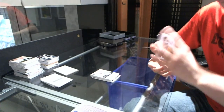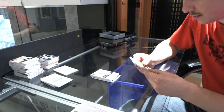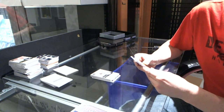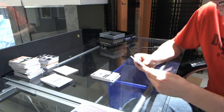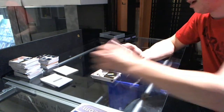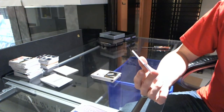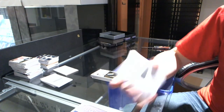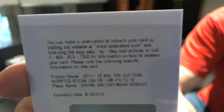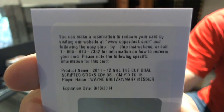And it appears as though the big hit is going to be a redemption. Teams are going to have to be confirmed, but my guess is either Oilers or Rangers. We've got a redemption for dual scripted sticks, number 15 — Wayne Gretzky, Mark Messier. Good call. Dual scripted sticks, numbered to 15.